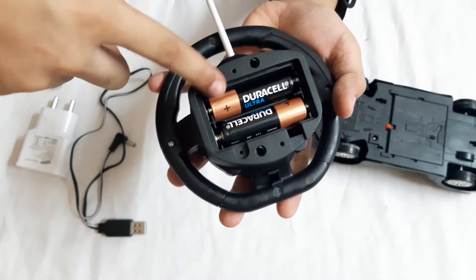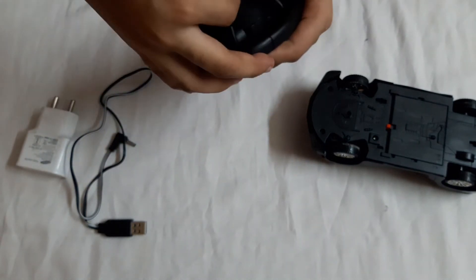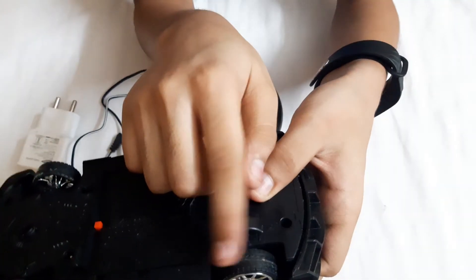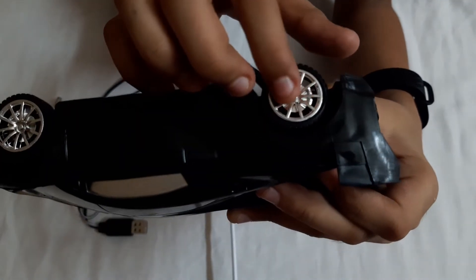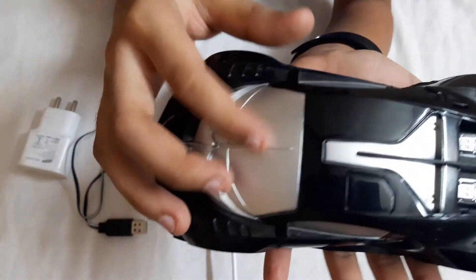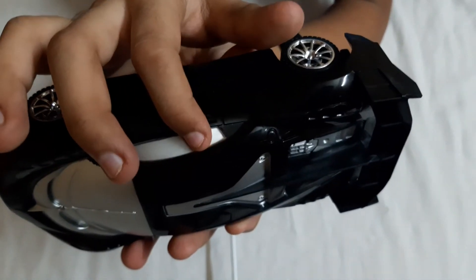I've already put my batteries in the remote. The wheels are made of rubber, and this part is made of plastic but colored to look like steel to give a real feeling. And these are the front windows like glass, and these are the side windows for the doors.